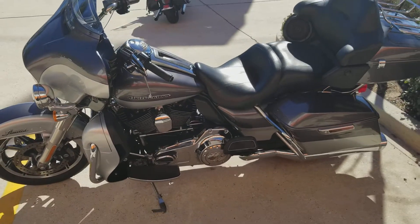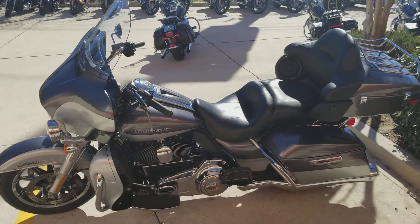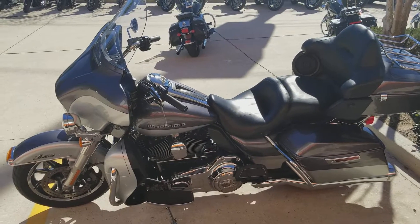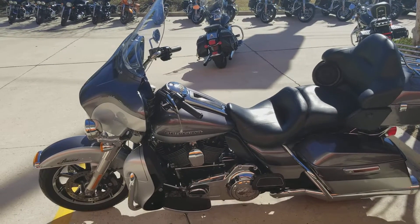If you guys haven't had a chance, come and check out some of our used touring models. This is one we just got in — very hot, very clean bike, low mileage, just over 20,000 miles. Most of our touring models can easily do that in a year. Give us a call at 504-662-1622. We're right here across from Zephyr's Field and the Saints training facility on Airline Drive in Metairie.